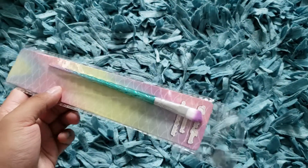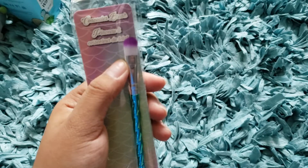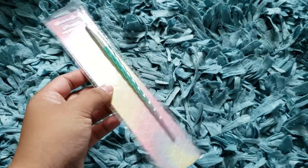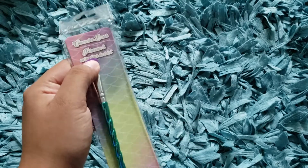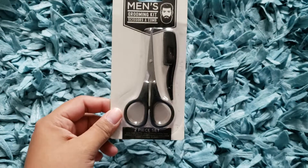Then I bought this cute brush. I've bought these before but I specifically wanted to buy this one. You can probably use it for concealer. I don't really know much about makeup but I really want to learn. It's like a unicorn design — it's cute and very, very soft.